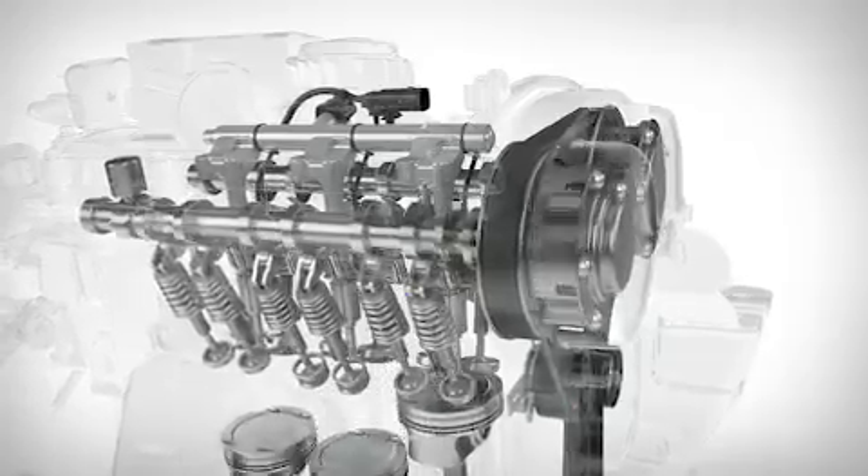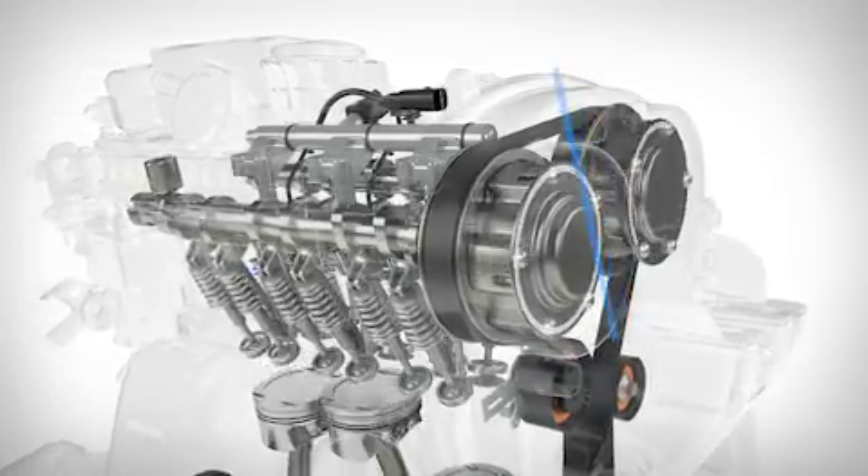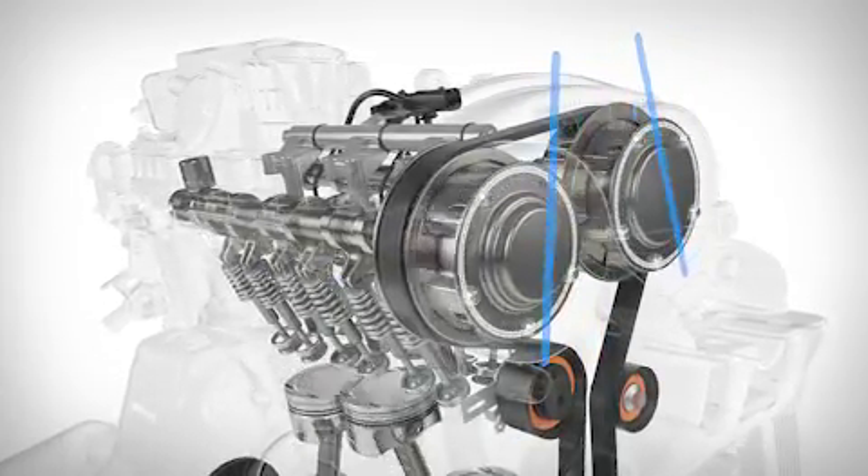A new variable valve timing system delivers optimal engine performance, fuel economy, and emissions, through precise timing based on engine load and operating conditions.